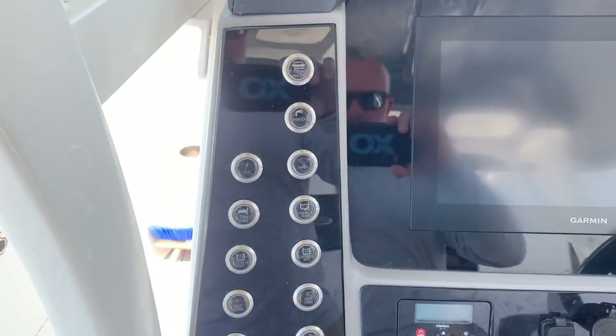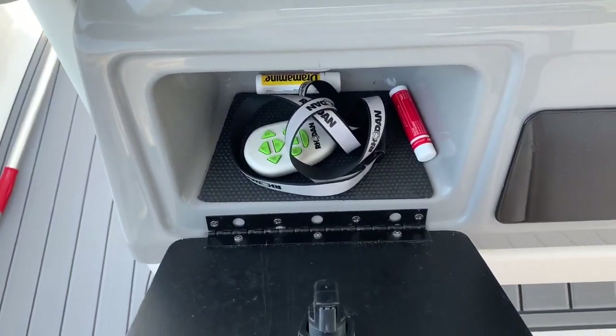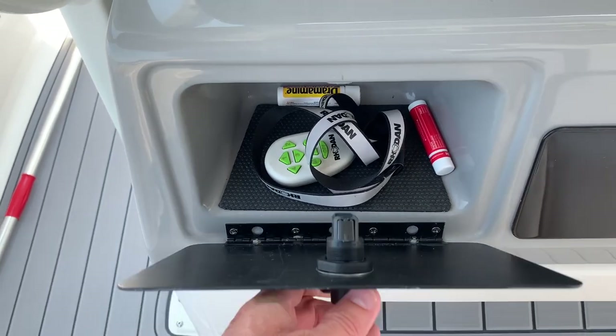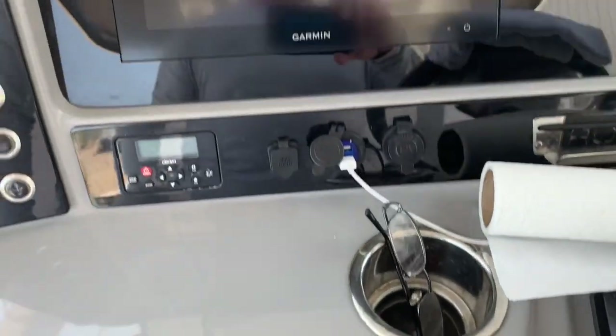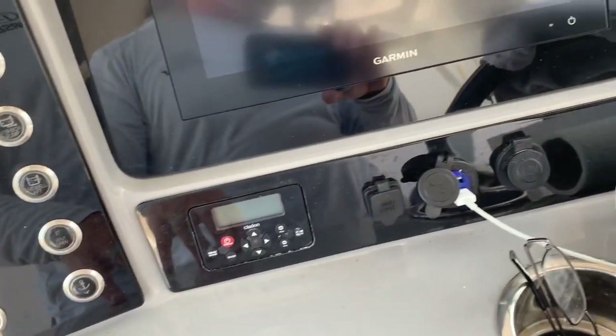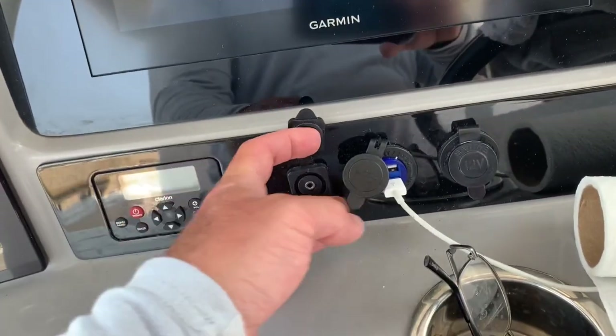The boat has 134 hours on it and is just now coming due for its 100-hour service, which we'll go ahead and perform before we put it on the market. On the console, there's a glove box, the Rode IN remote, a blank panel for additional switches, a flush-mount 8612 Yamaha gauge, and all your push buttons which are backlit.